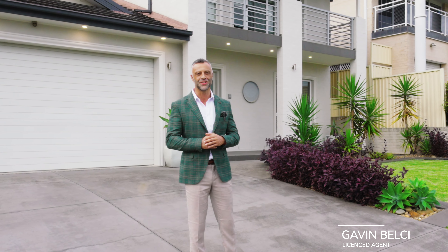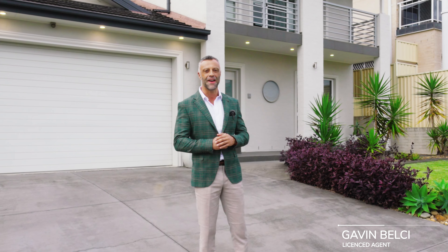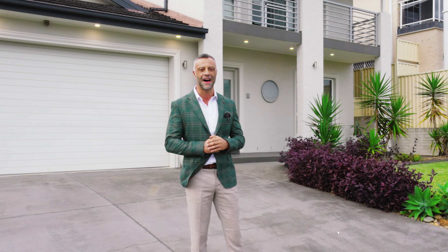So welcome to 13 Flametree Street in Kasoola. My name is Gavin Belche and I'm from Star Partners Liverpool. So let's go and check this out.